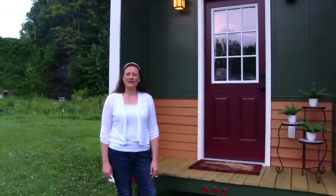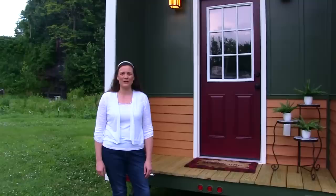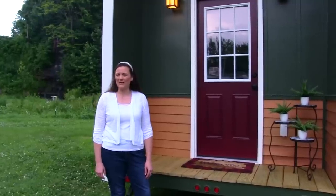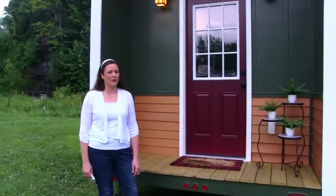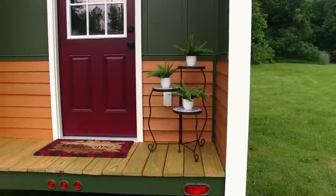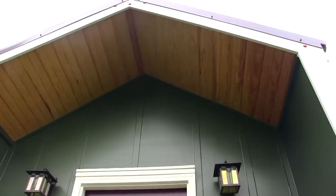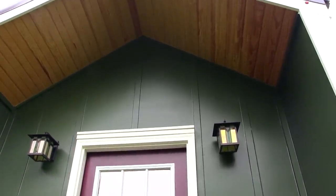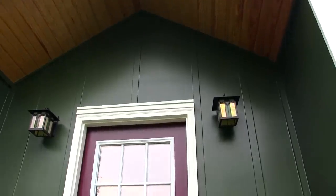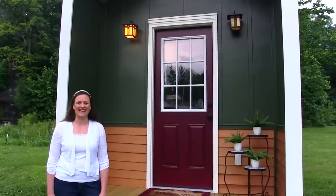Hello and welcome to another tiny home tour brought to you by Blue Sky Tiny Homes. My name is Jennifer and I'm happy to show you around today. We're introducing our Kingfisher model, and as you can see on the outside we have a beautiful front porch entrance. The siding is board and batten as well as cedar siding, and this tiny home is 28 feet long by eight and a half feet wide. Let's go inside.